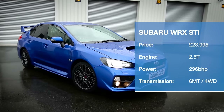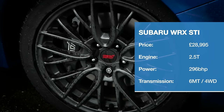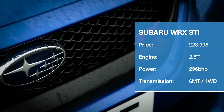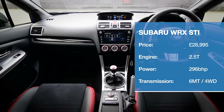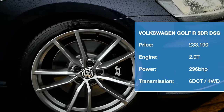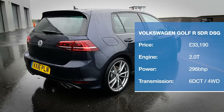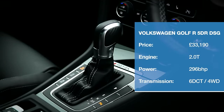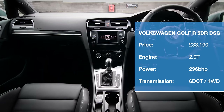Admittedly not exactly a hot hatchback, but this rallying legend appeals to the same buyers and simply has to be included in any comparison test that features small performance cars. For when a Golf GTI simply isn't enough — the R takes the legendary GTI's 217 brake horsepower, cranks it up to a whopping 296 brake horsepower, and throws in four-wheel drive for good measure.